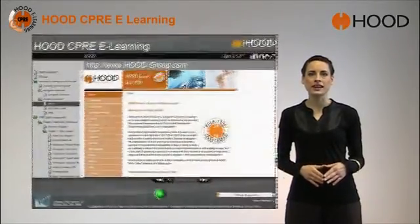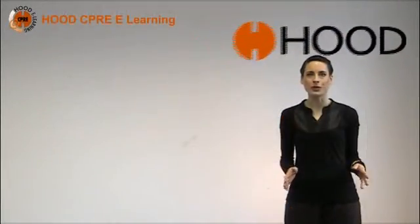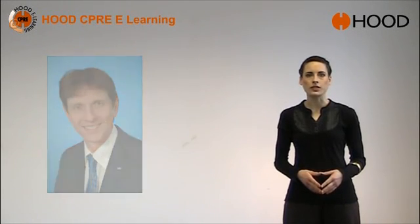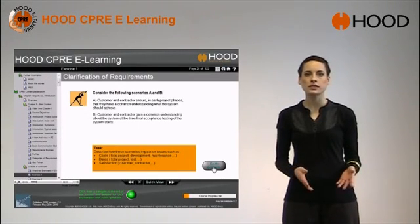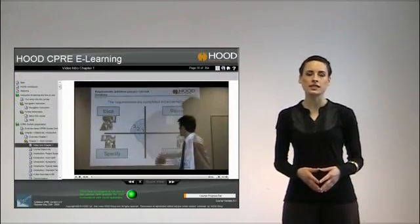The best thing about Hood CPRE eLearning is that it is created by the experts in Requirements Management: the Hood Group. Colin Hood is founder and visionary of Hood Group and a foundation member of the International Requirements Engineering Board. Experienced over 20 years, the Hood Group provides Hood CPRE eLearning with specials like additional exercises and their solutions, video animations, and sound and text synchronized content representation.